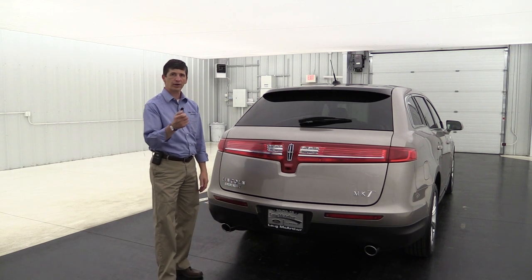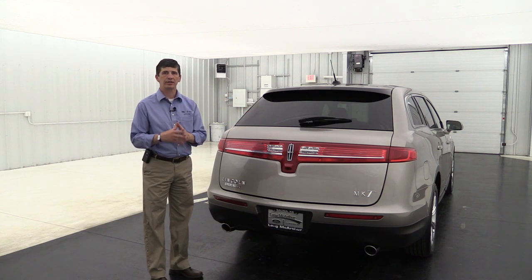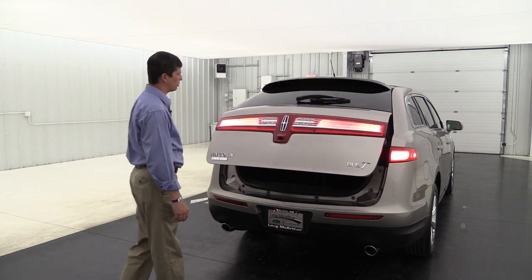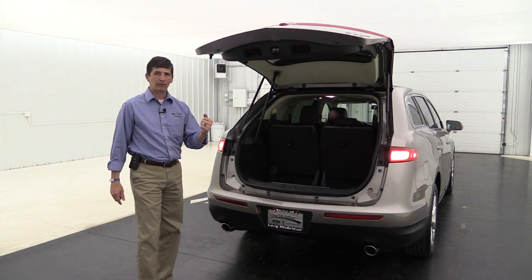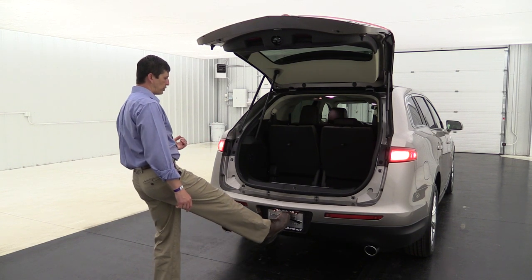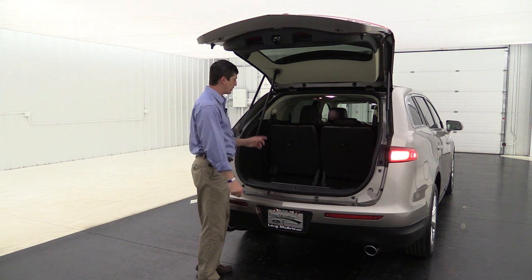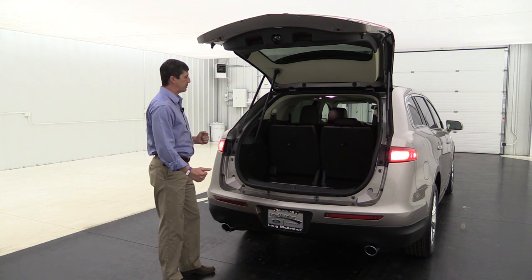It also has a power liftgate. There's a button on the remote you can press twice to open it, a button on the dash for convenience from inside, and a button right here on the liftgate itself. Even if the vehicle is locked, just press the button and it opens. My wife and I have an MKT ourselves and we've noticed if you're really good at it you can kick your foot under it to pop it open too.